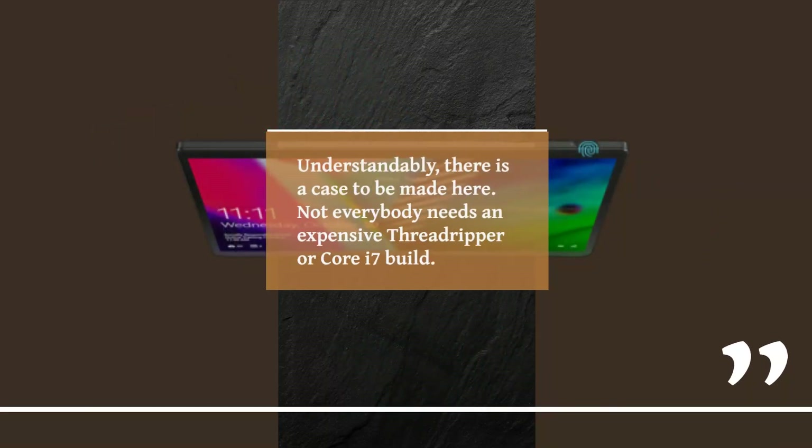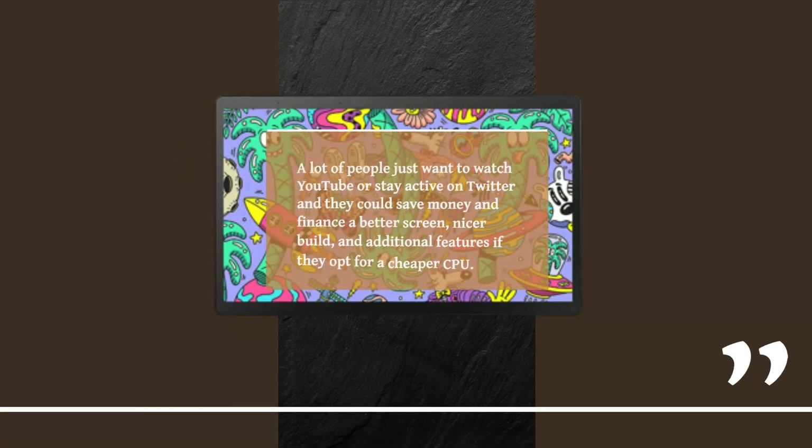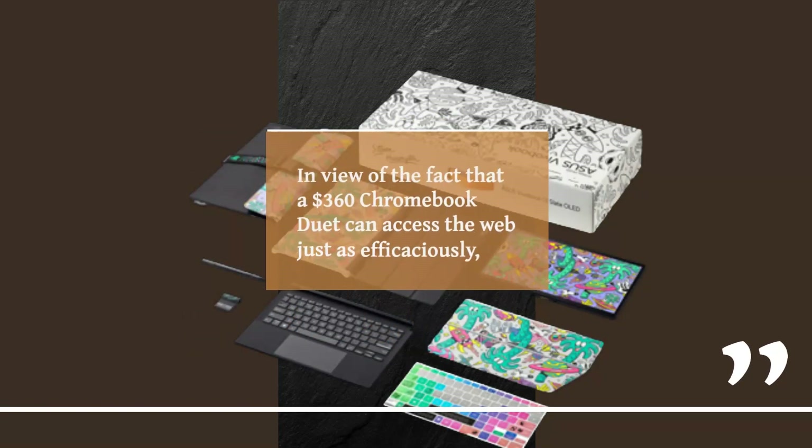Understandably, there is a case to be made here. Not everybody needs an expensive Threadripper or Core i7 build. A lot of people just want to watch YouTube or stay active on Twitter, and they could save money and finance a better screen, nicer build, and additional features if they opt for a cheaper CPU. That's great if you belong to that subset. That said, nobody — and I mean absolutely nobody — should shell out more than a couple of hundred bucks on a single-task apparatus, in view of the fact that a $360 Chromebook Duet can access the web just as efficaciously.